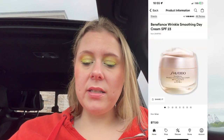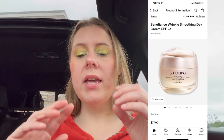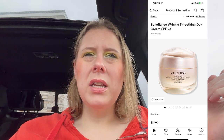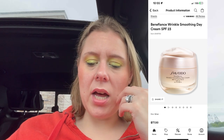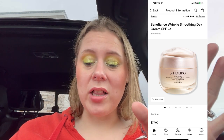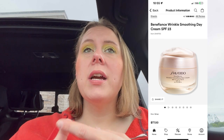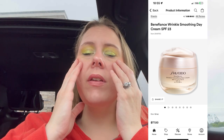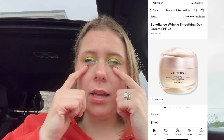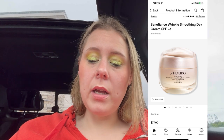Then the Shiseido Benefiance Wrinkle Cream — I got this from them through a gifted review situation and I really liked it. It worked really well. I hate saying that because it is $77, but it's a day cream, very moisturizing, smells good. It tightened without feeling awkward and tight, and it got rid of my puffy under eyes. I really liked it when I tried it.